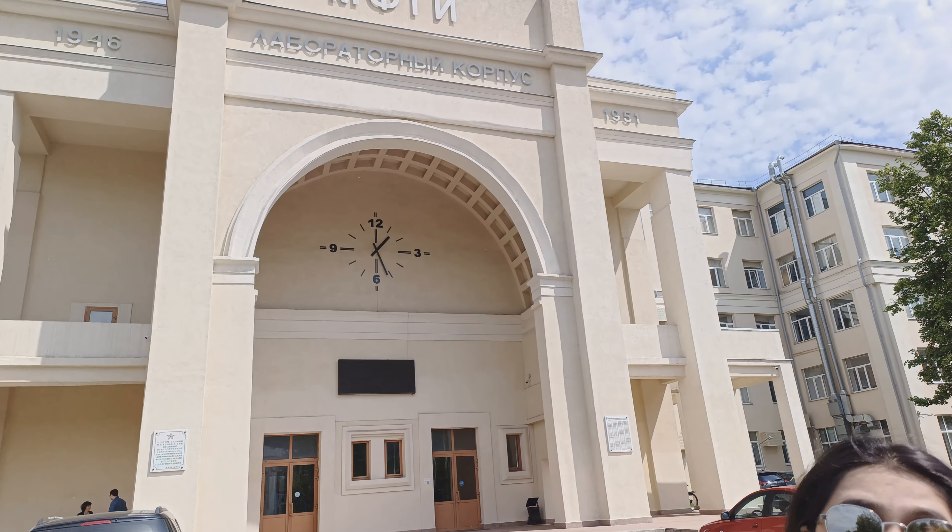The weather is so good today. The laboratory building — Laboratory Corpus. We didn't have many classes here, but it's one of the most beautiful buildings on campus. Especially the architecture inside is so mesmerizing and refreshing, even being historic. So if you want to see what's inside, please comment down so that I'll make another video, because I don't want it to be too lengthy.